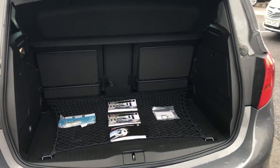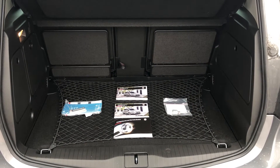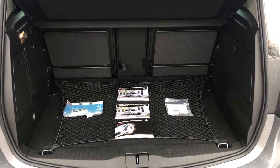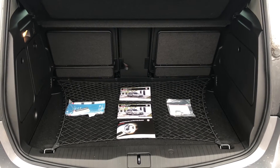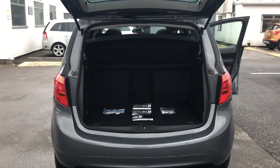Inside the boot we have a capacity of 397 litres. We also have an inflation kit to help you to your nearest garage. This car also comes with a full service history, two keys and a locking wheel nut.